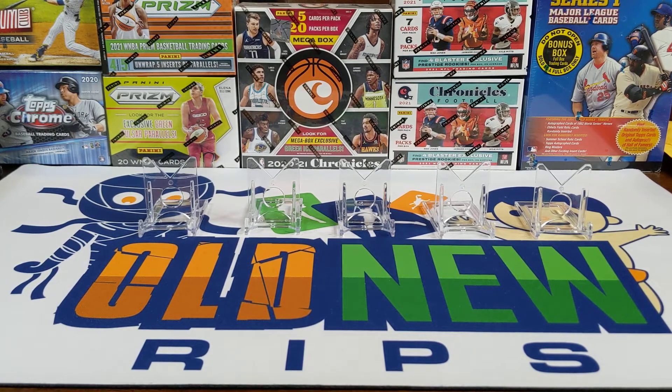Hey everybody, welcome back to Something Old Something New Card Rips. Last day we're doing our weekly wrap-up. This is where I go through everything I picked up for the week. I try to pick a top five, showing you everything — basically a show and tell. Wherever I find cards: eBay, team breaks, personal rips, Topps.com, all kinds of different things.